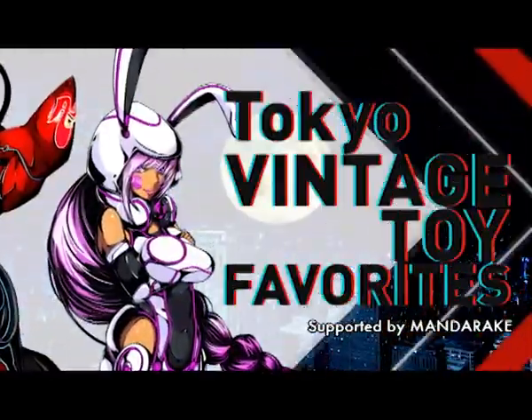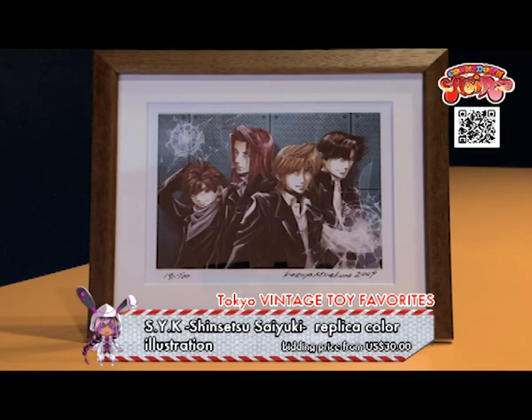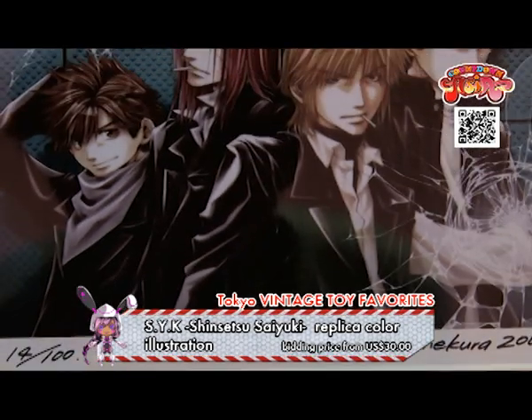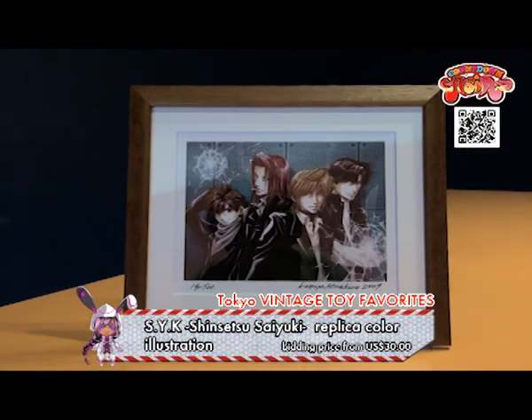Tokyo Vintage Toy Favorites! SYK Shinsetsu Sayuki Replica Color Illustration — one of the beloved anime from the boys' love genre! This SYK replica color illustration is now on auction at Mandarake, and the price is rising so quickly!